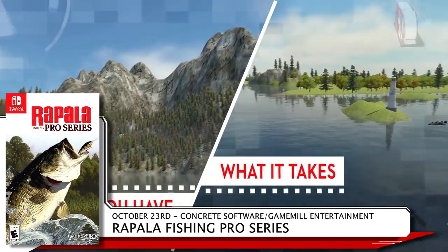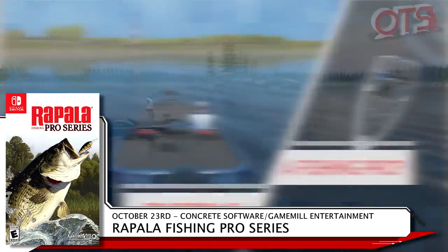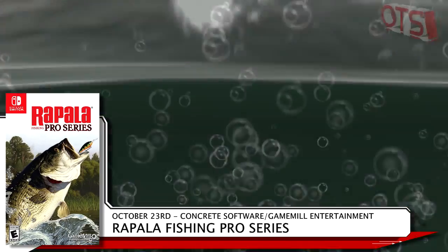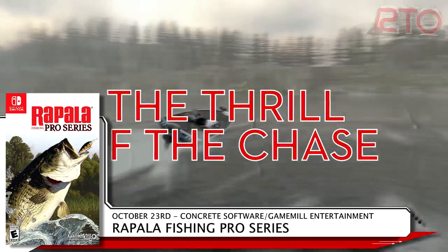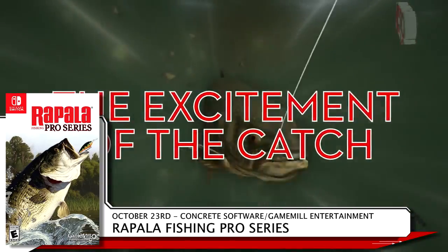Rapala Fishing Pro Series from GameMill Entertainment isn't just the second fishing game on the list — it's the second fishing game to come out on the same day. Honestly, once you've covered one fishing game, you've covered them all. Rapala Fishing Pro Series retails for $29.99.